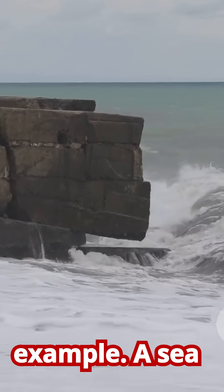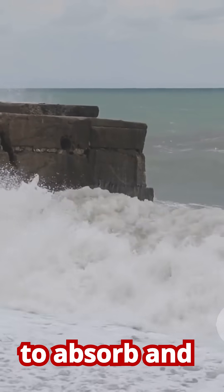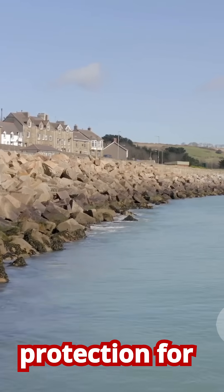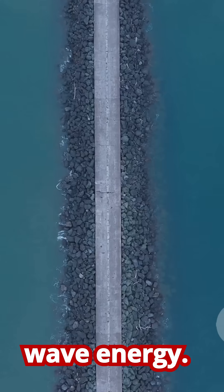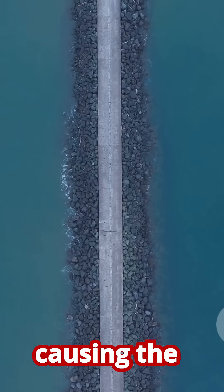The most common example is a seawall, a massive concrete or rock wall built parallel to the shore to absorb and reflect wave energy. While they can provide robust protection for the land directly behind them, they are very expensive, and by reflecting wave energy, they often scour the sand at the base of the wall, causing the beach in front of them to disappear completely.